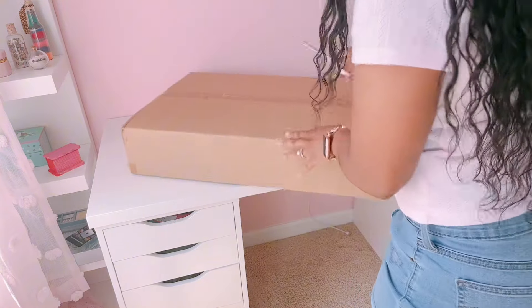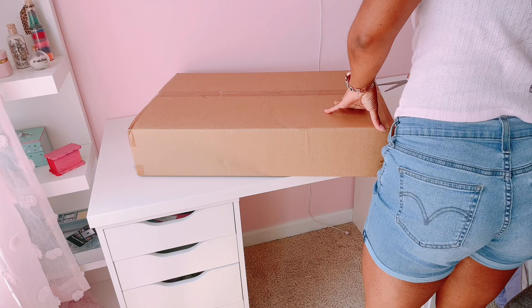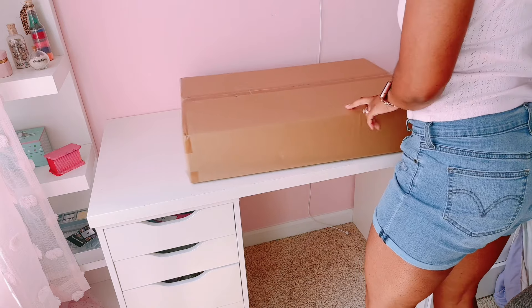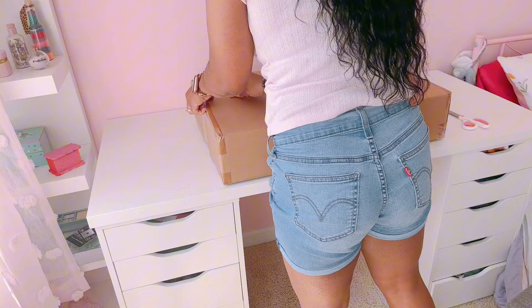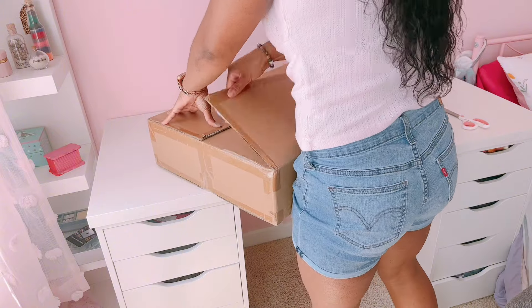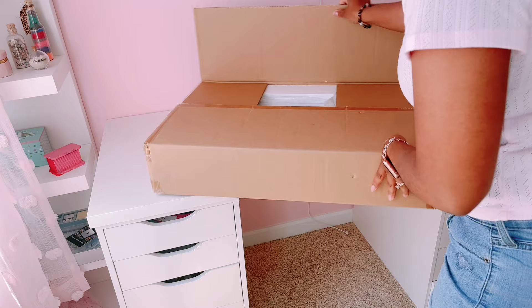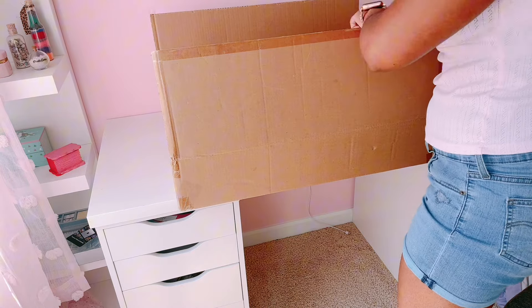First I'm going to start with the vanity because while I wash the sheets and her new comforter, I want to organize and get rid of all this end-of-school-year stuff. Basically, I'm going to transform this into a whole cute little mini glam area for her. Oh my gosh, I just love this.